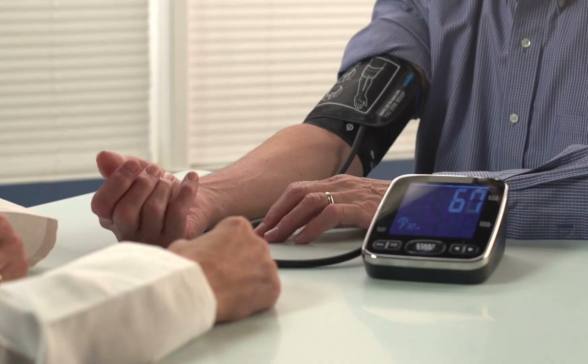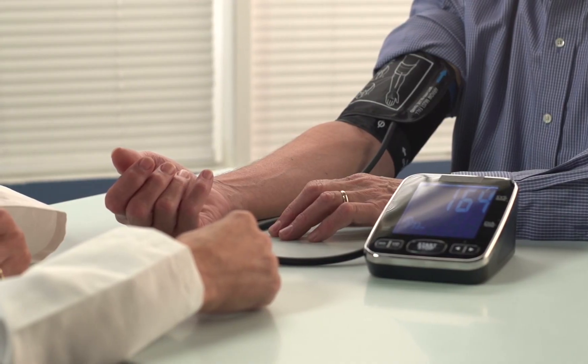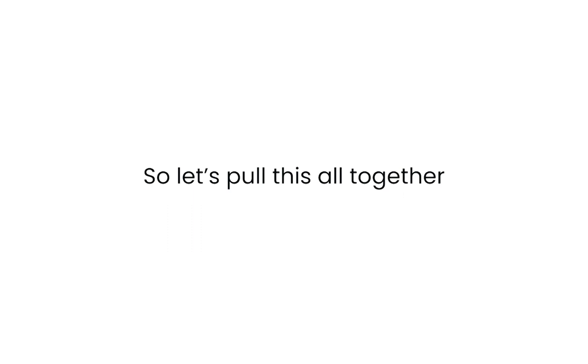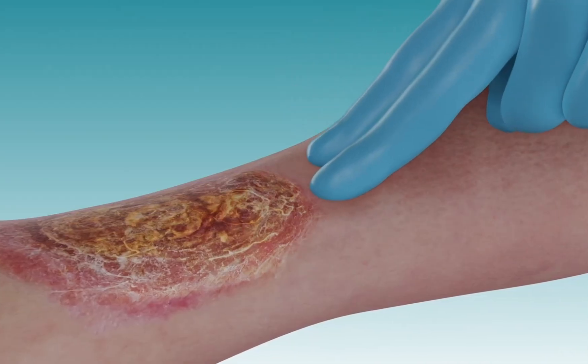Think of it like high blood pressure. You don't just treat it until the numbers look good and then stop the medications. You manage it day in and day out because the condition doesn't disappear. Venous ulcers are the same way. So if you've been frustrated by venous ulcers that keep coming back, the answer isn't in chasing the latest dressing — it's in understanding the pressure underneath. Support the veins, reduce the swelling, protect the skin, and suddenly healing makes sense.